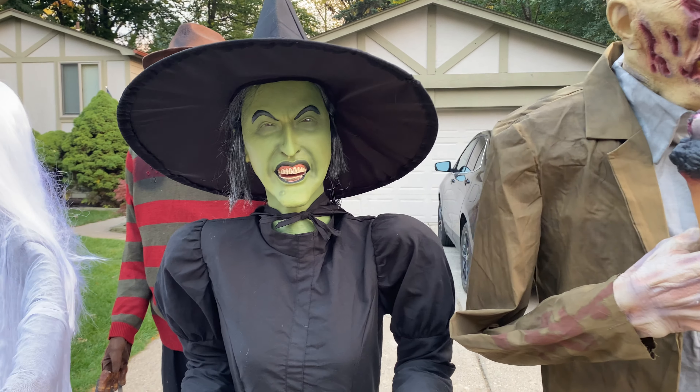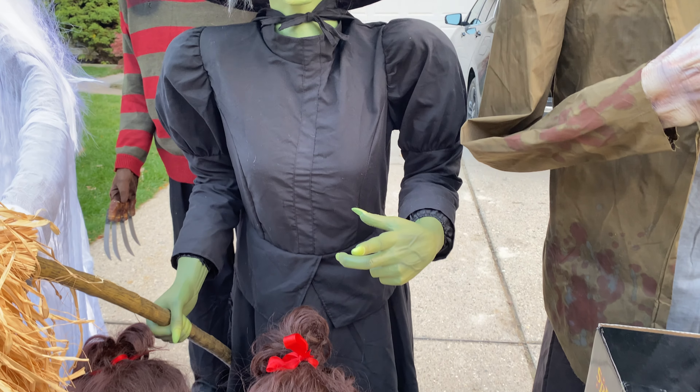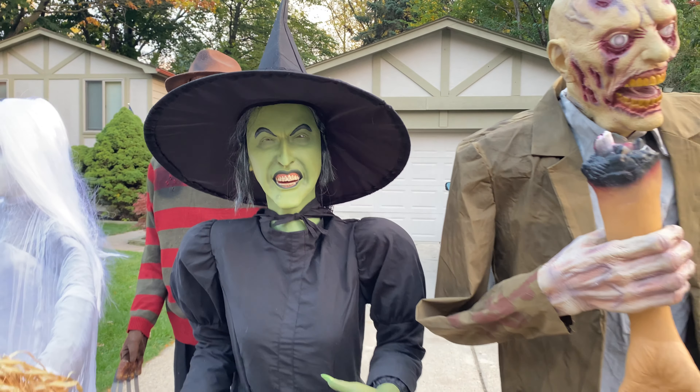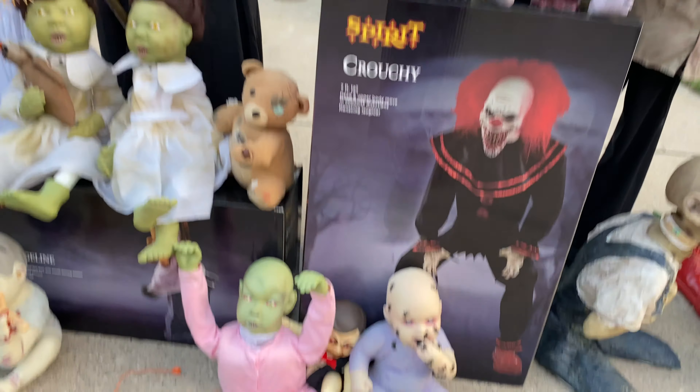Next is the Wicked Witch of the West. I've wanted her for years — she was one of the first props I saw in store at Spirit — and I found this one locally. I'm very happy I did.